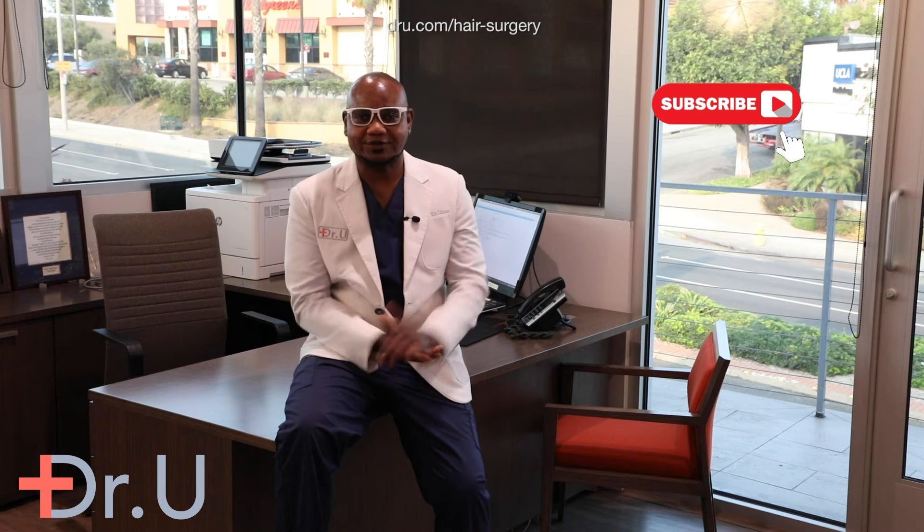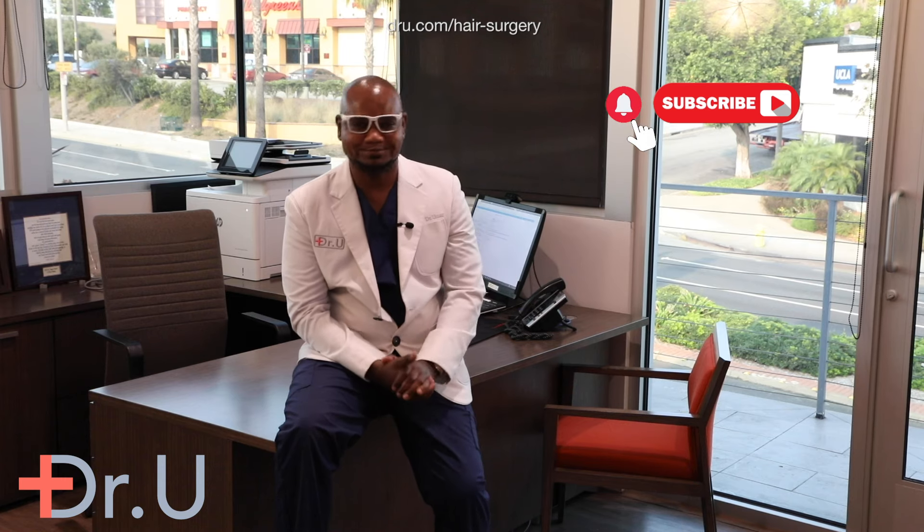I hope you enjoyed the video. If you did, hit the subscribe button and the notification bell. Thank you.